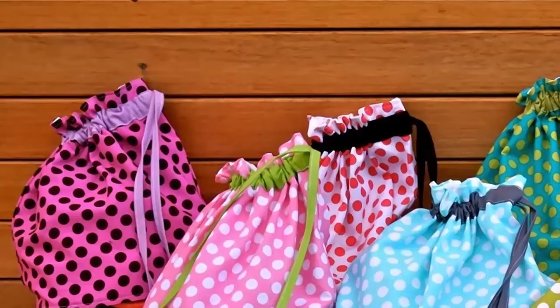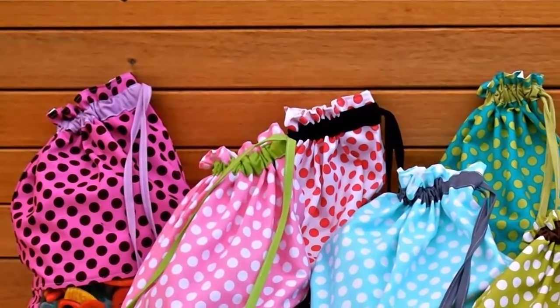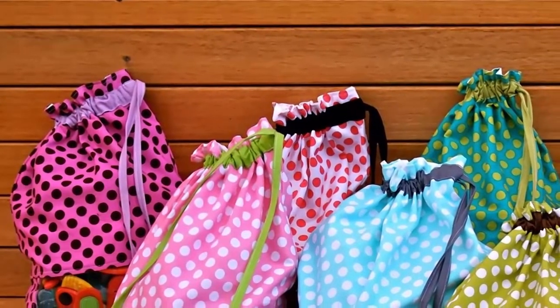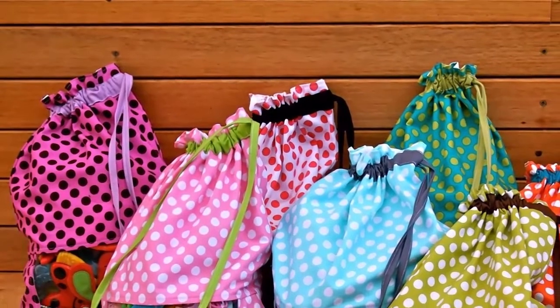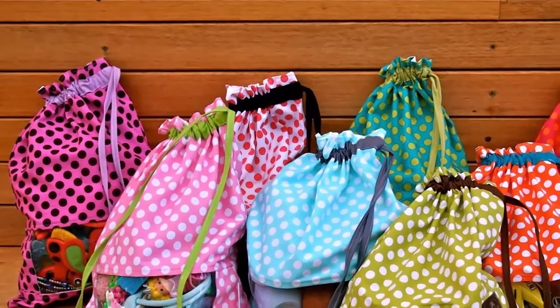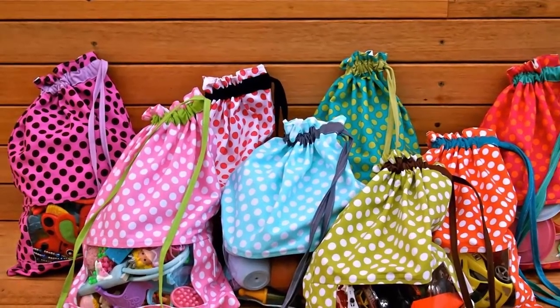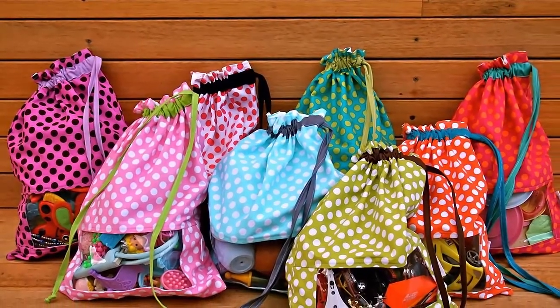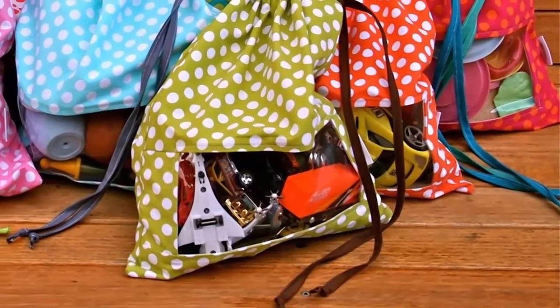Number 9. These little bags make toy organization easy because all your child has to do is throw her toys in a bag and put the bag away. The small window in the bag makes it easier to identify which toys are in which bags. The best thing about these little bags is that you can customize the size — you might need a large one for trains and train tracks, but a small one for a tea set.